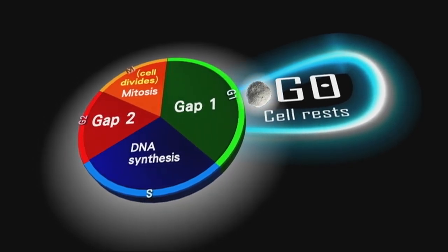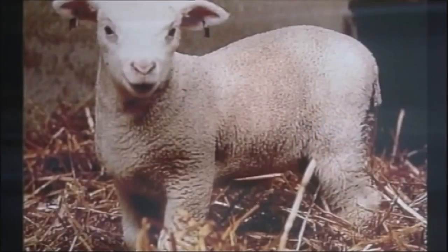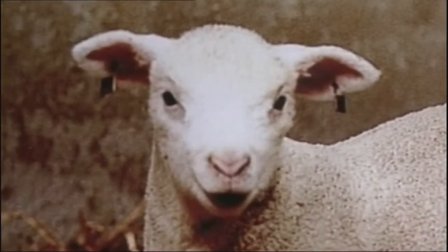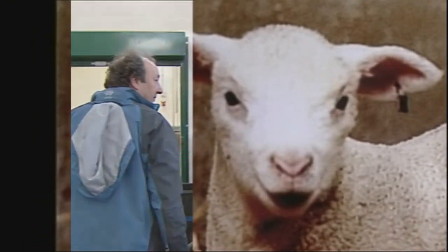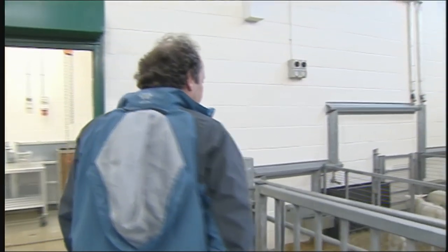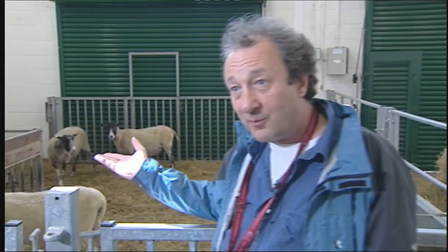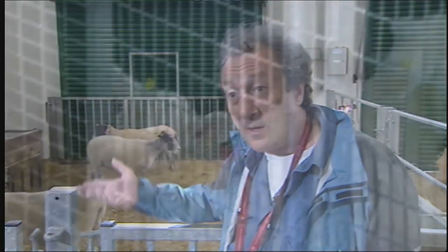You can induce cells to enter this quiescent or G0 state simply by taking away some essential nutrients. In 1997, one year after Dolly, the Roslin team cloned Polly. She was a transgenic sheep. She had been given a human gene to show how animals can make what some people lack. Polly produced a blood clotting protein in her milk. Once you've made the founder animals, we just breed them and it's just a matter of extracting the protein.